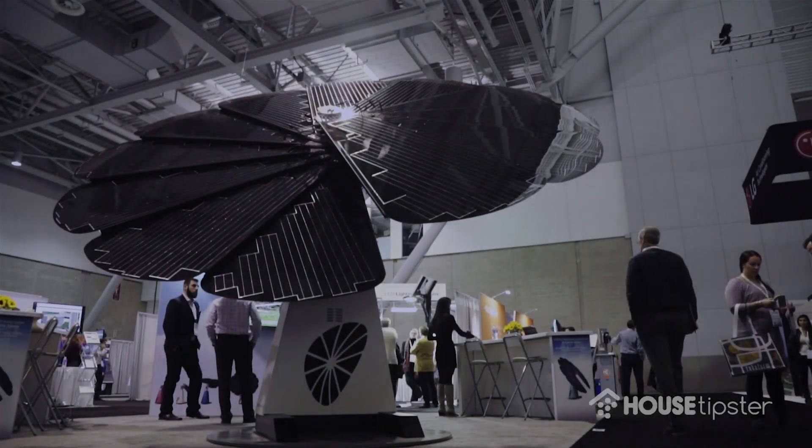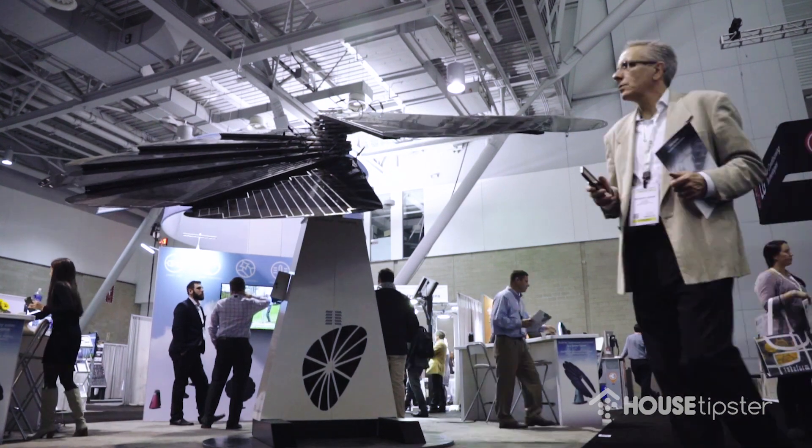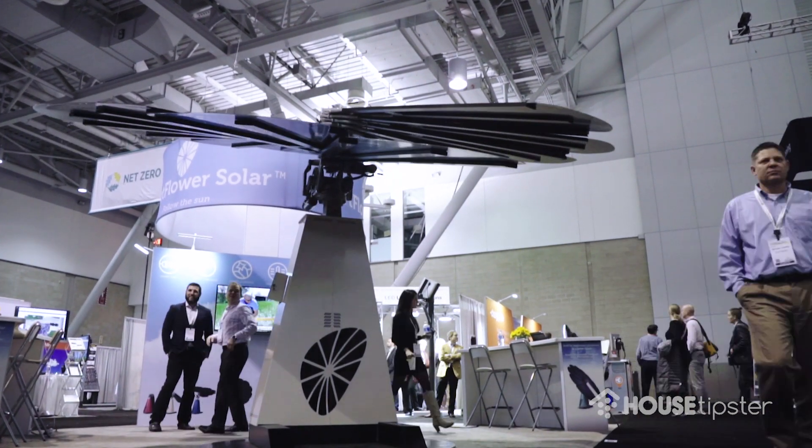The Smart Flower is for both residential and commercial use — for individuals and businesses who do not want panels on their roof. Many people say the Smart Flower is more aesthetically pleasing than traditional rooftop panels.